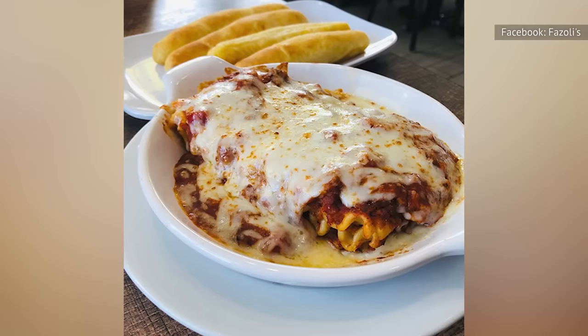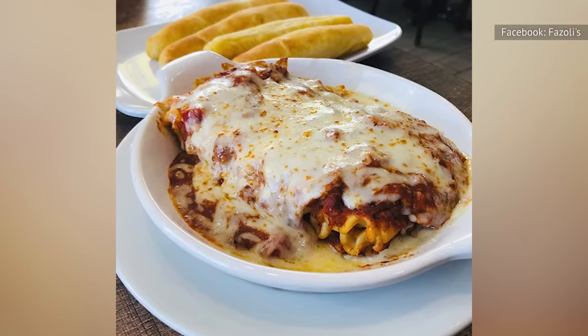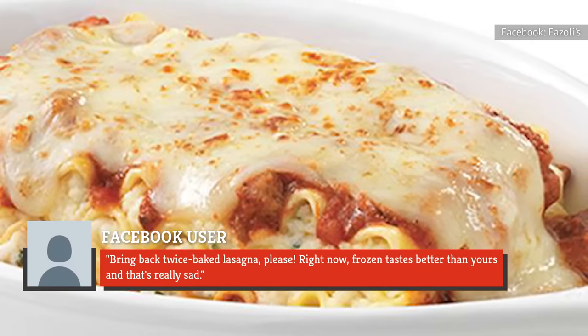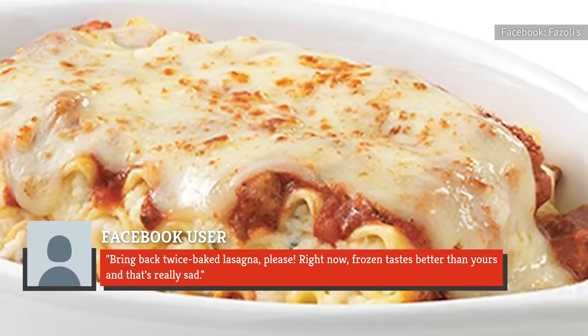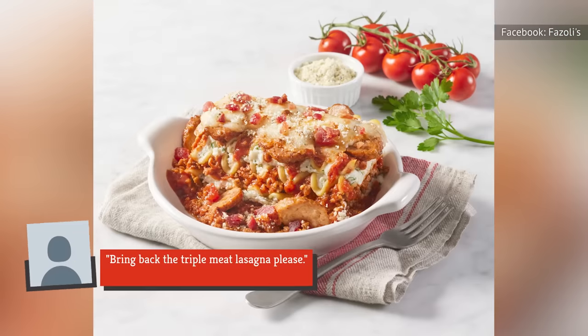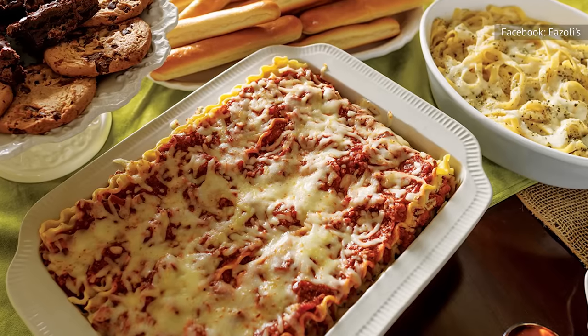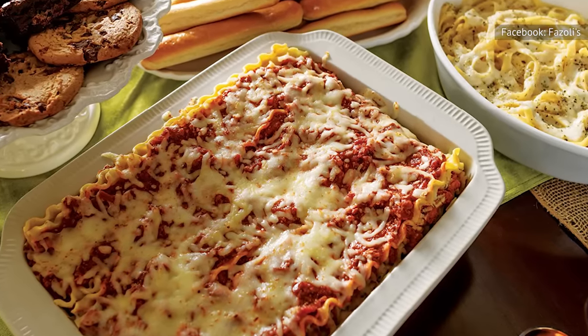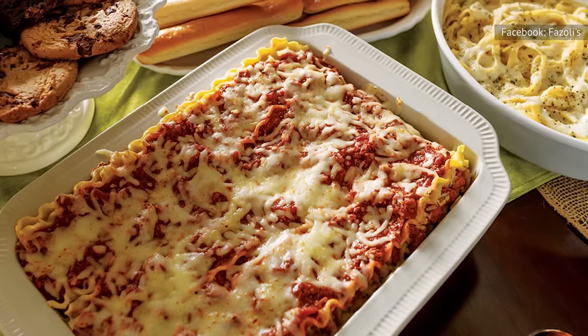Unfortunately, the current version of the lasagna isn't resonating with many diners, with one reviewer saying: "Bring back twice-baked lasagna, please. Right now, frozen tastes better than yours. That's really sad." Another patron requested: "Bring back the triple meat lasagna, please." The main problem with the baked lasagna seems to lie with the sauce, with reviewers calling it out for being overly salty and, for some diners, too spicy.